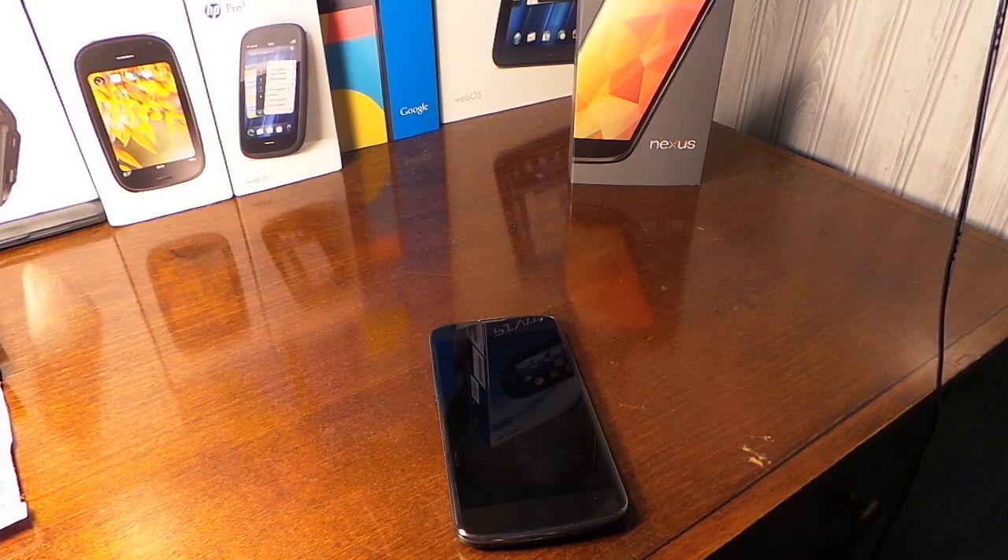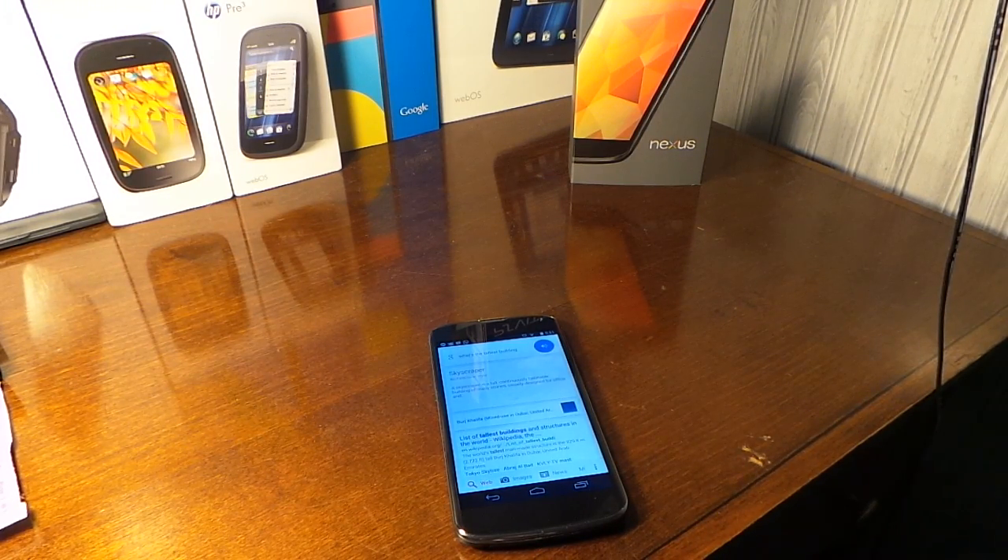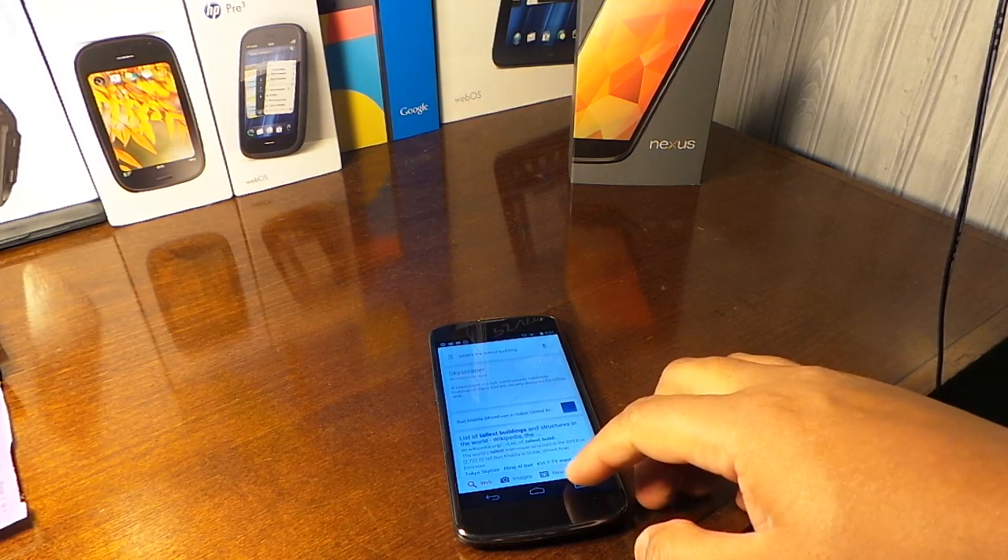Okay Google, what's the tallest building? All right guys, so you can see it works very well on the Nexus 4. Like, subscribe, and comment, and see you guys in the next video.